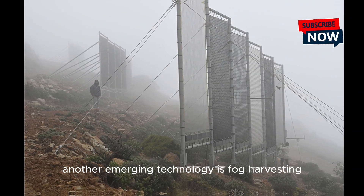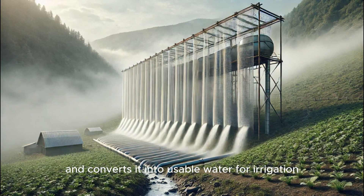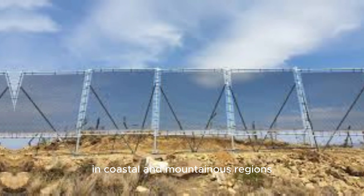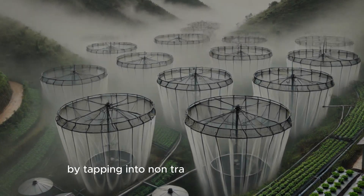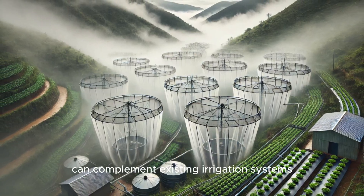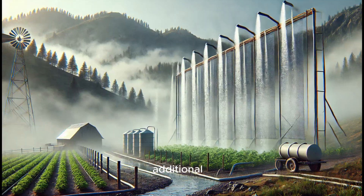Another emerging technology is fog harvesting, which captures atmospheric moisture and converts it into usable water for irrigation. This method is particularly beneficial in coastal and mountainous regions where fog is abundant but direct rainfall is limited. By tapping into non-traditional water sources, fog harvesting can complement existing irrigation systems and further enhance water conservation efforts.